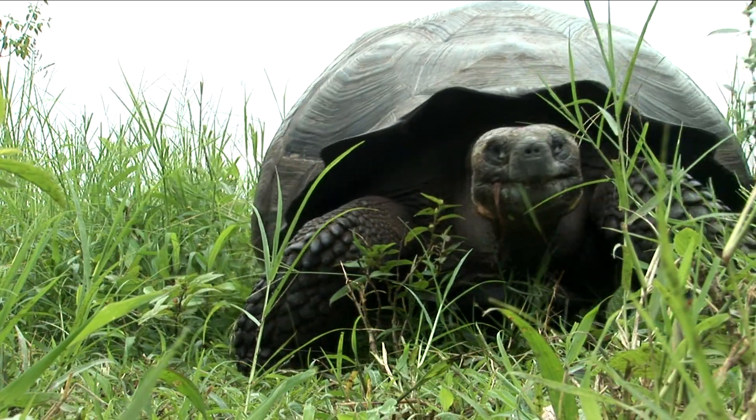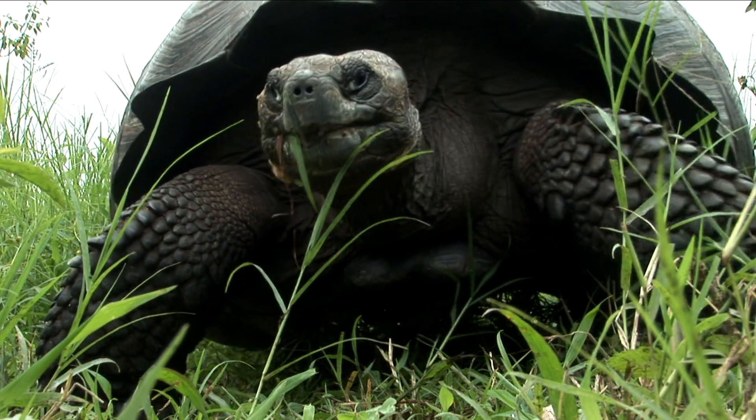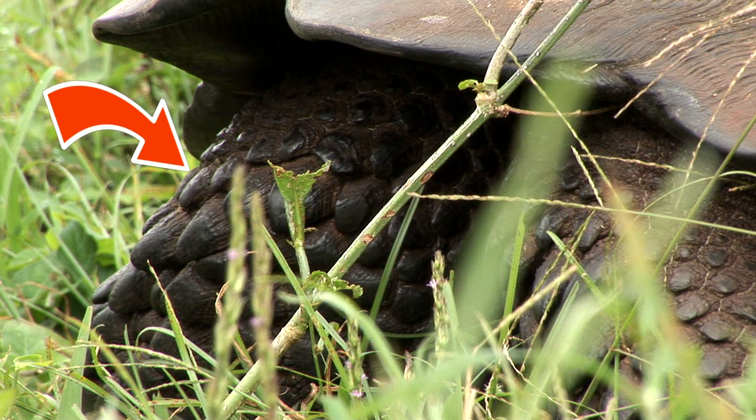Also called a carapace, the primary purpose of the large tortoise shell is for protection. Whenever the animal feels threatened, it pulls its head and neck into the carapace. Its legs are covered with hard scales that act like armor.